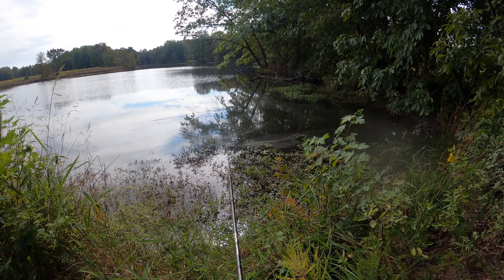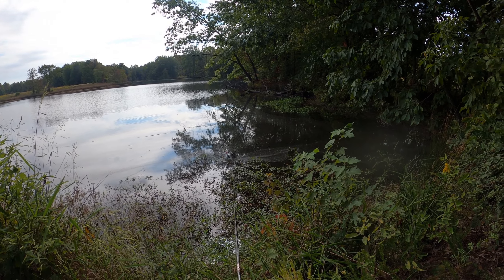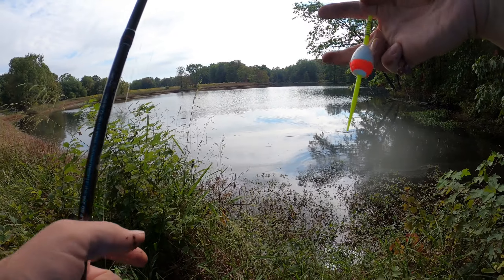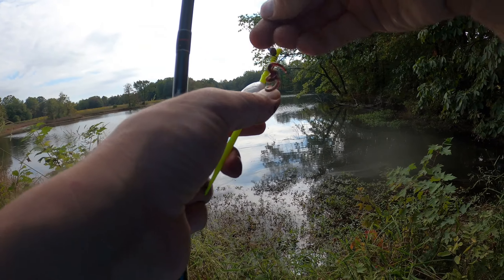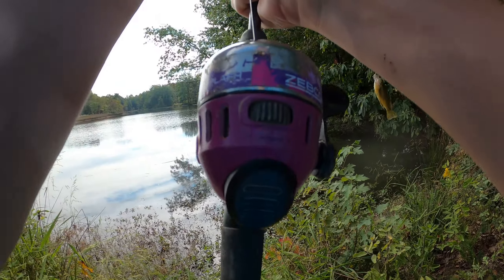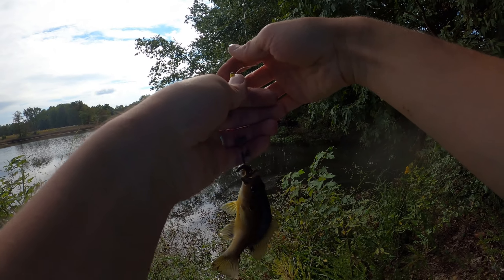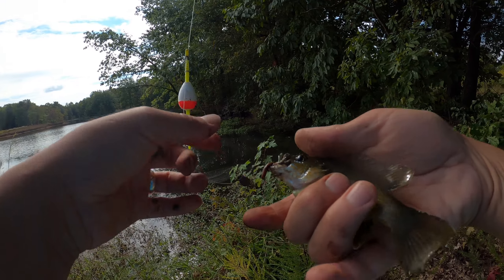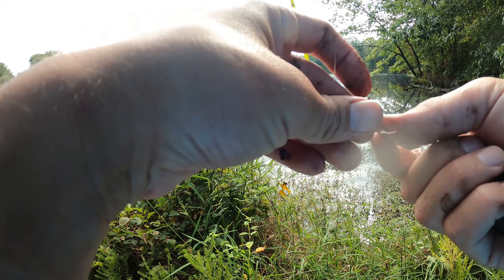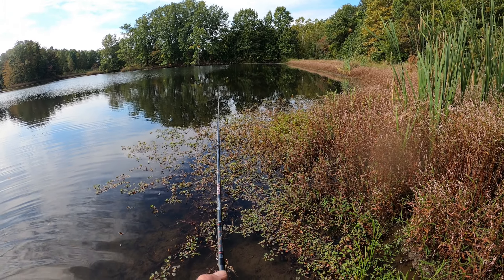Oh, there we go — a little nibble there, probably just a little bitty bluegill or something. Got something there — oh, he got off. Some kind of a sunfish. Got something there. What is it? A green sunfish. Yeah, a long green sunfish. The bucket's all the way back over there though.